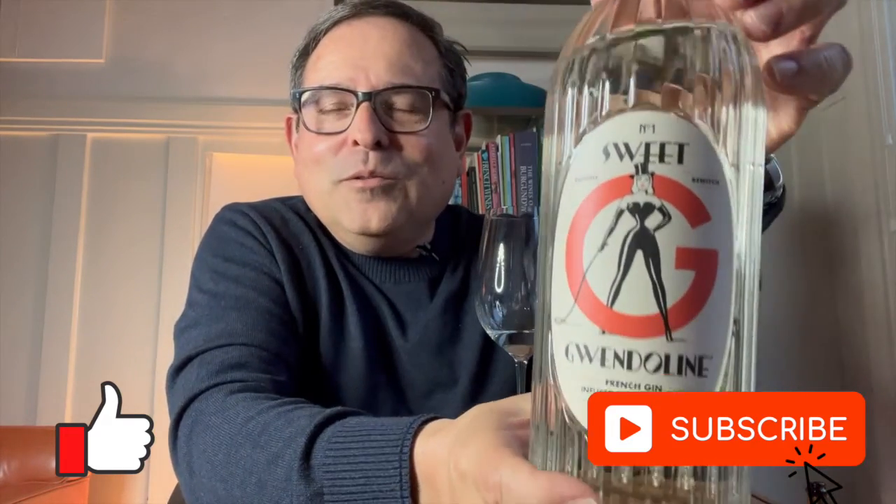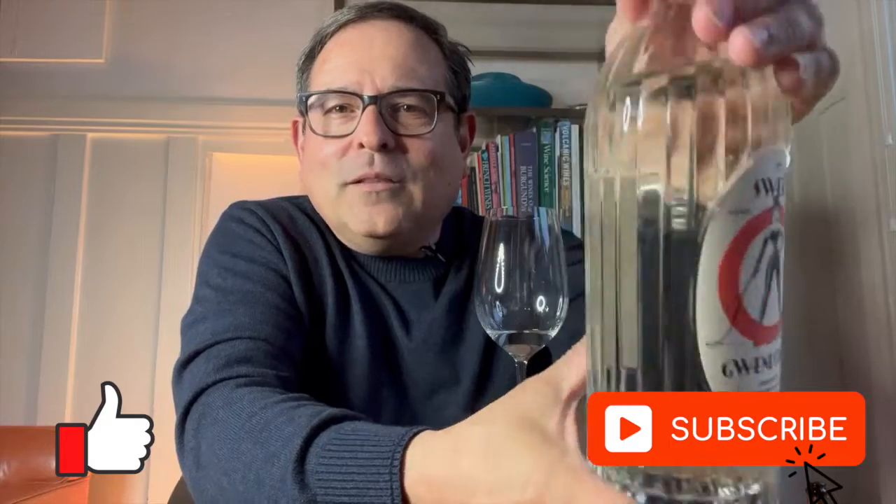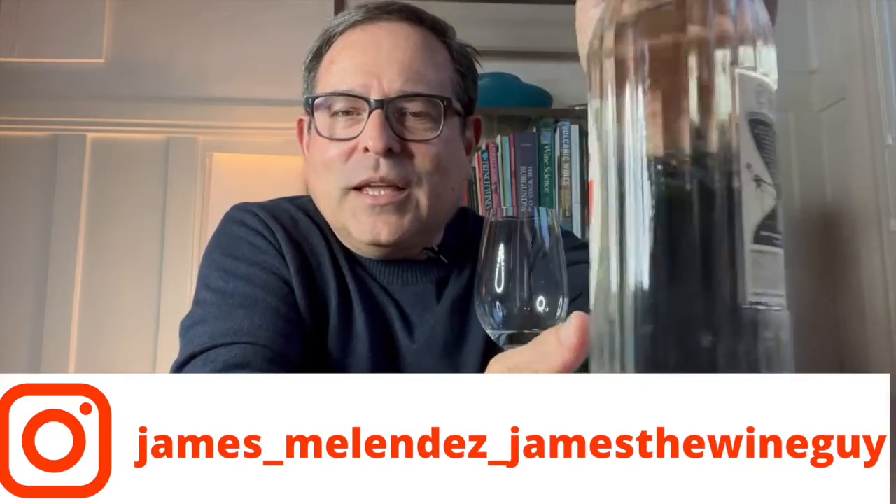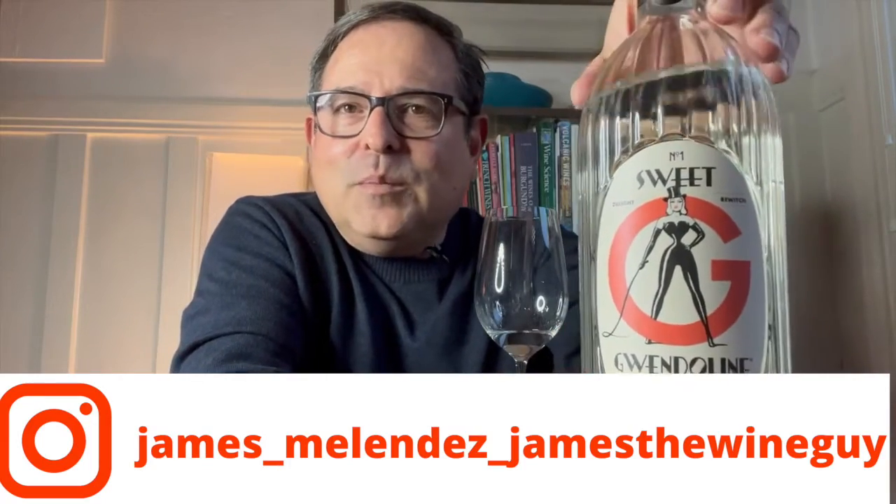So here's the bottle up close. Very strange label, but I love the package. I think this glass is just completely exquisite and just such a package into itself. It is beautiful.